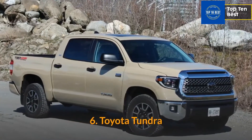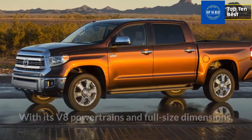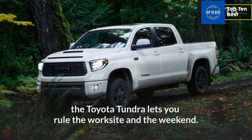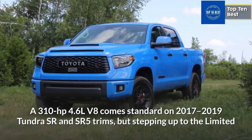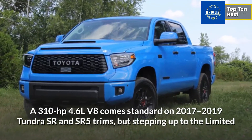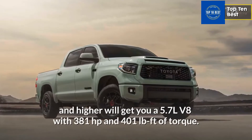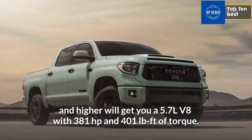Number 6: Toyota Tundra. With its V8 powertrains and full-size dimensions, the Toyota Tundra lets you rule the work site and the weekend. A 310 HP 4.6L V8 comes standard on 2017-2019 Tundra SR and SR5 trims, but stepping up to the Limited and higher will get you a 5.7L V8 with 381 horsepower and 401 pound-feet of torque.